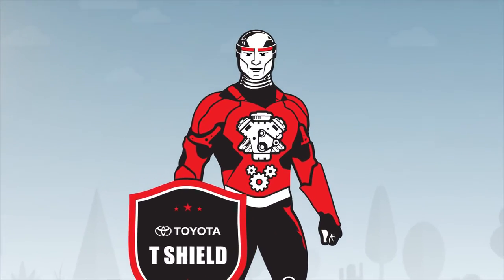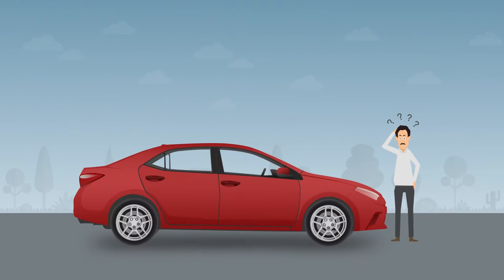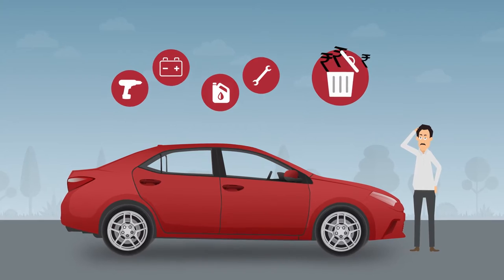Hi, I am T-Shield. I bring to you proactive education that minimizes your worries on car maintenance and unwanted costs.